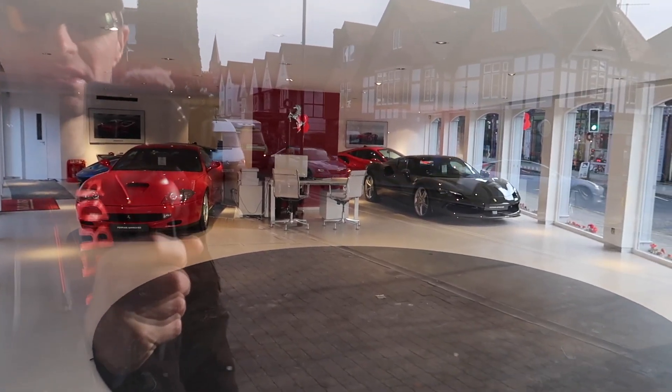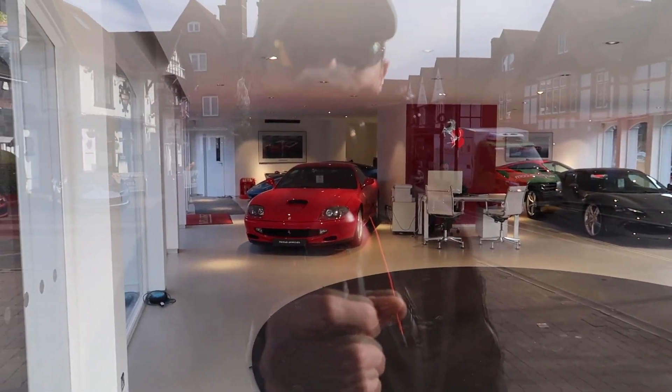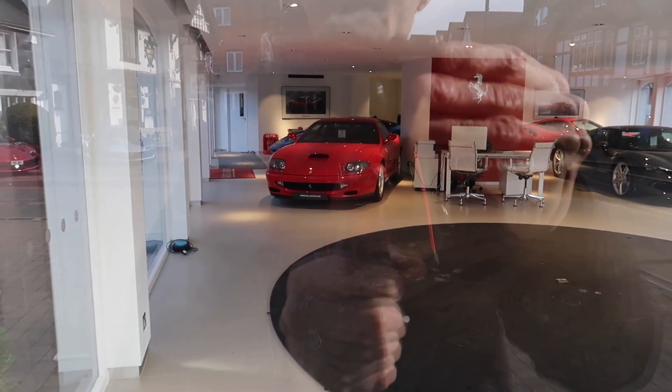And an old 550 Maranello. Also a grey 296, an F8 Tributo — one in blue and one in red — and another old 550 Maranello.